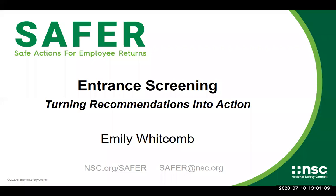Hello, everyone. Welcome to our webinar today on entrance screening. Thank you for joining us. My name is Emily Whitcomb. I'm a director here at the National Safety Council. I normally work on our Work to Zero initiative, but I've been helping out with SAFER on the webinars and the subgroups. I'm really excited to bring to you this quick hit webinar series.